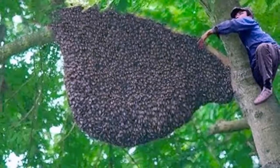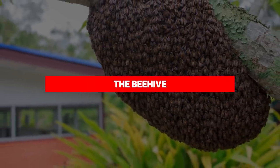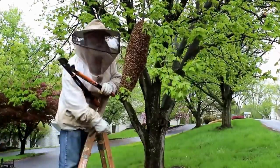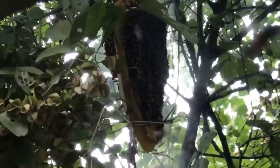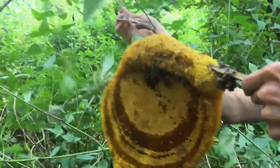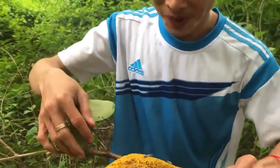Number 2: The Beehive. If there's a nest that literally does everything, it's the beehive. These structures serve many purposes: house, food storage, incubator, nursery, and fortress.